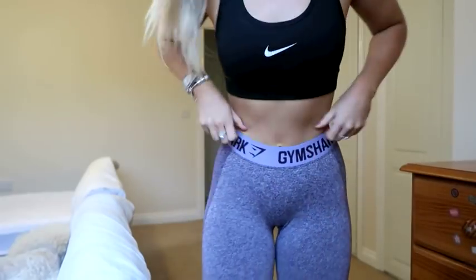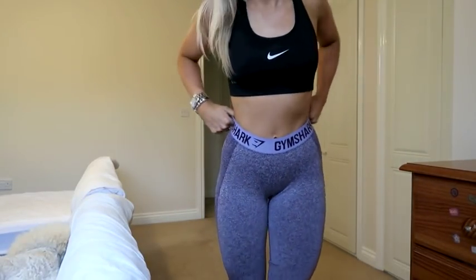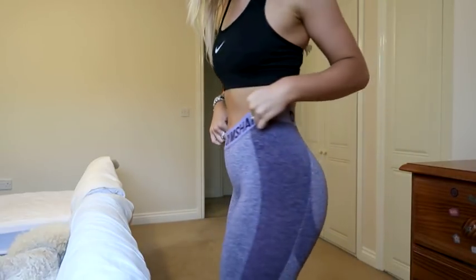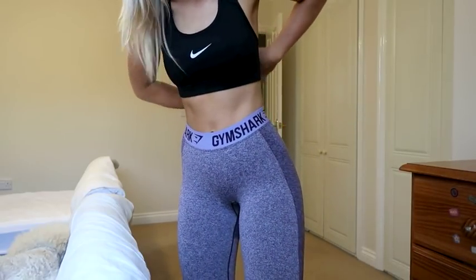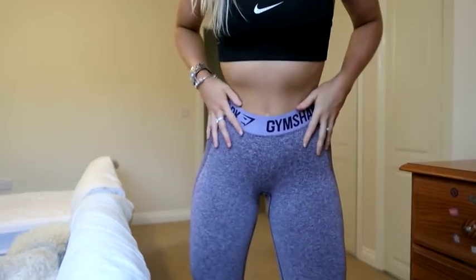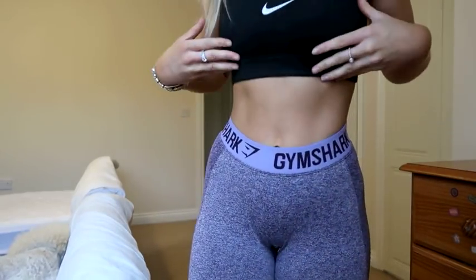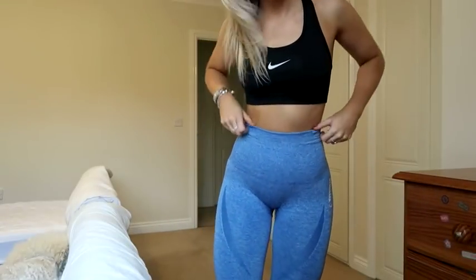Onto the first outfit. So the first leggings and sports bra — the leggings are Nike and the sports bra is from Gymshark. I don't really wear these ones too much to be honest, I actually forgot I had these. But they're super comfy — I really recommend the Gymshark ones. The sports bra is really nice too and so comfy. That's one set.